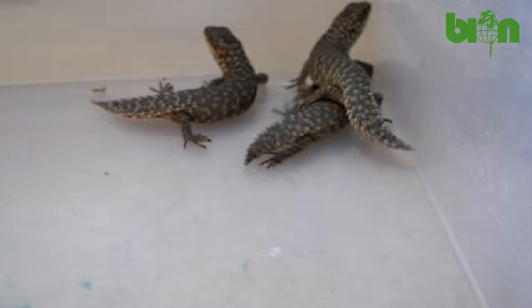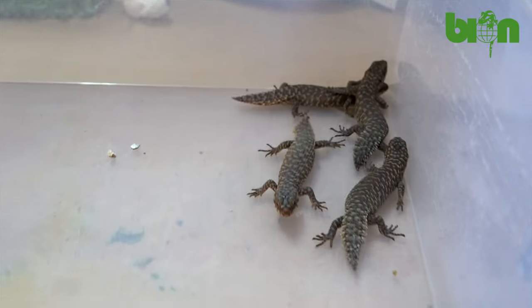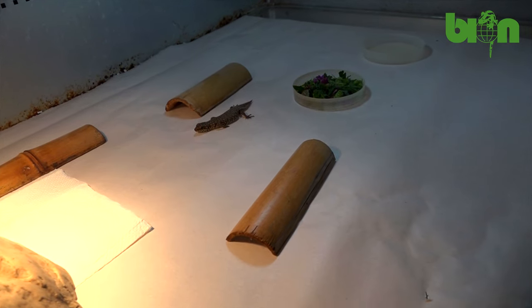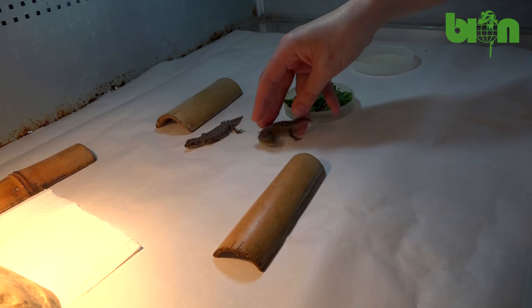After three to five days that the babies spent with their parents, we move them to their so-called kindergarten terrariums that are specially prepared for each separate litter. This means that babies from one pair or one group are put together in one terrarium. If we have three babies from one female we put them together; if we have five babies, they go together as well. We don't mix the litters, and we track the feces that we sometimes transfer from the parental terrarium to the baby's terrarium. We don't mix the feces — the litter always receives exclusively the feces from their own parents, never from other animals.